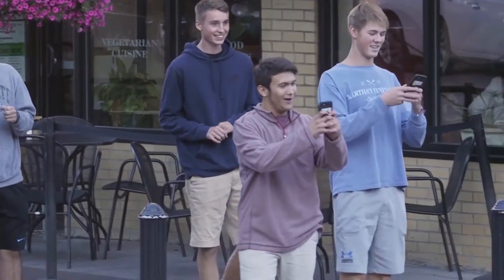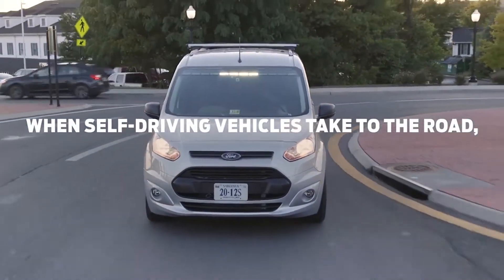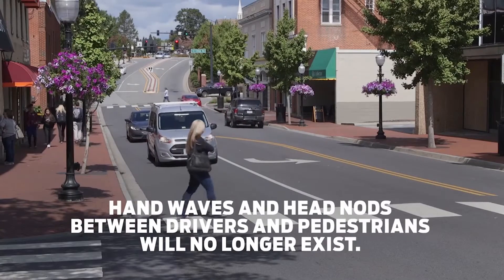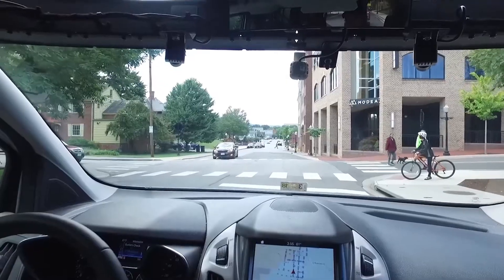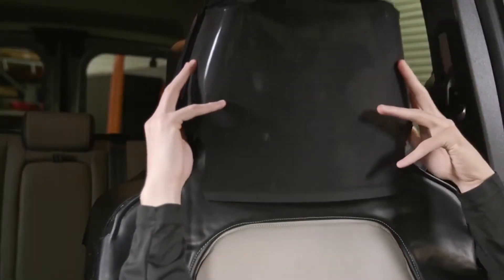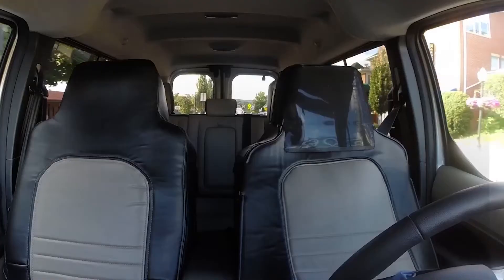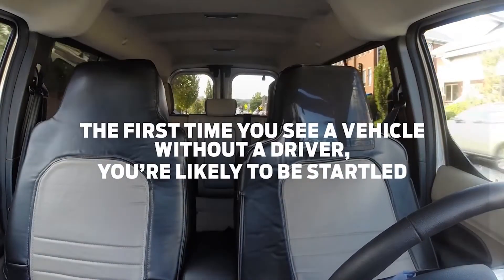A Ford Transit Connect was outfitted with 360-degree cameras, a light bar that indicates the intentions of the driverless car, and something else — an actual driver. That's right, with autonomous vehicle technology still in the testing stage, Ford used a real human driver for this effort, but outfitted him with a suit that looked just like a vehicle seat.